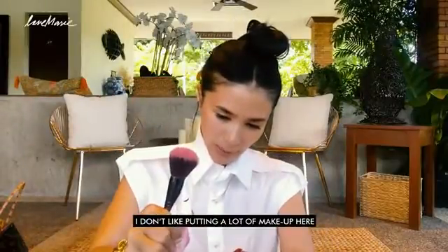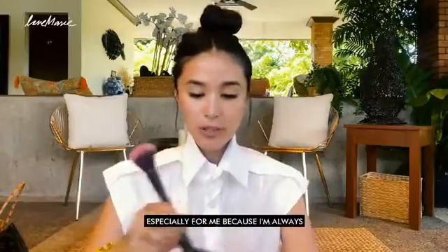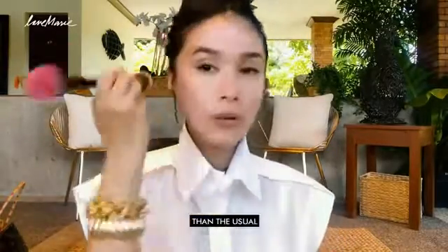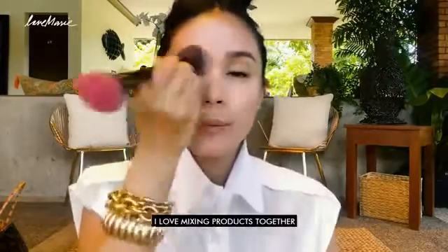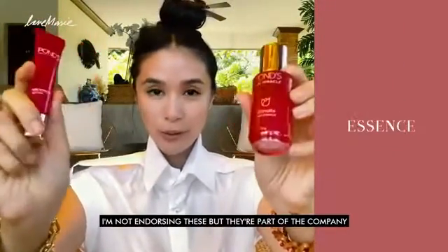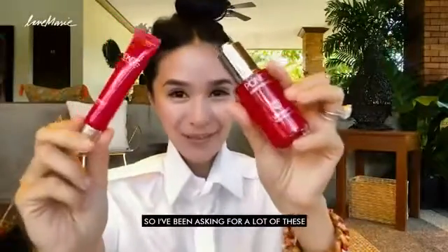I don't like putting a lot of makeup here, but I think it's still important to be very presentable, especially for me because I'm always meeting different people. Going in a little bit lighter than usual, but it'll fade throughout the day. I love mixing products together. Eye cream — I'm not endorsing these, but they're part of the company and they give me a lot of free stuff, and I love this.